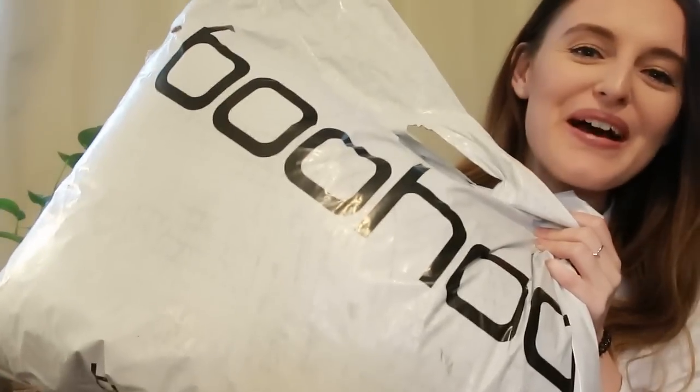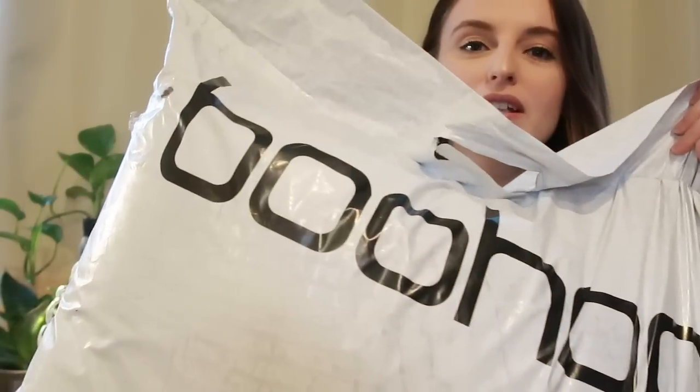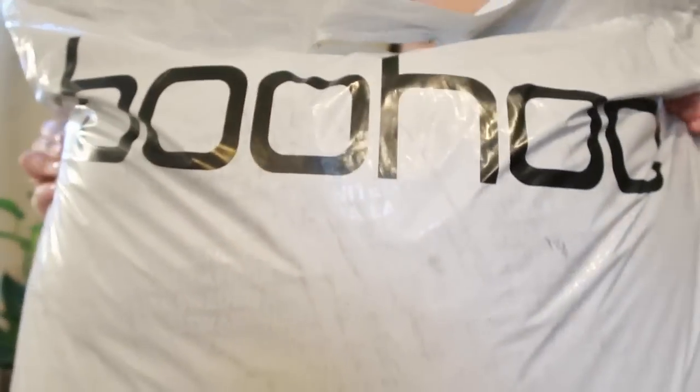Oh my god, the day has finally come! Guess who got spoiled — boohoo.com! I am so excited. Look at the size of this package, holy crap! Thank you so much boohoo. It takes up the whole screen. I just got this in the mail today and I could not wait to open it up.